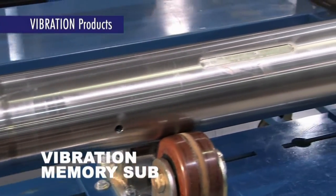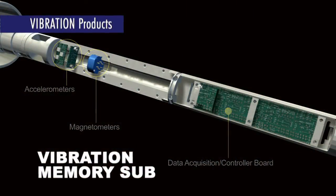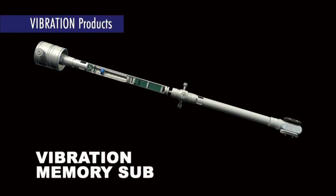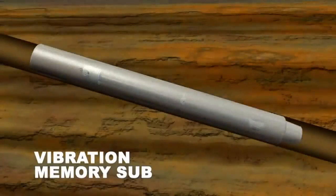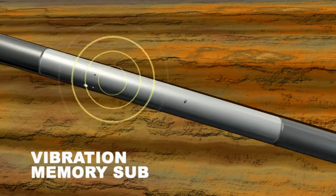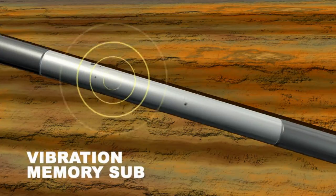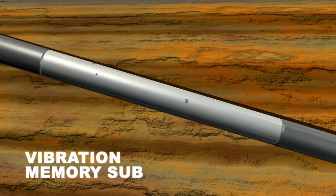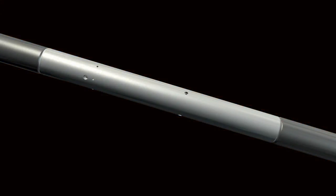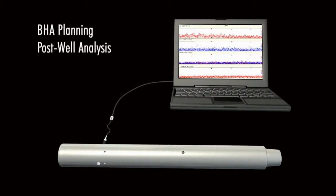Our Vibration Memory Sub, or VMS, uses sonde-mounted magnetometers and accelerometers to record severe axial, lateral, and angular shock and vibration events, including stick slip and whirl, and enables operators to correlate these events to drilling conditions and equipment failures. The VMS can be used to characterize downhole conditions for future BHA planning, post-well analysis of equipment failures, and warranty claim resolution.